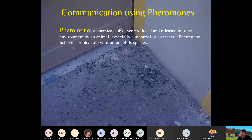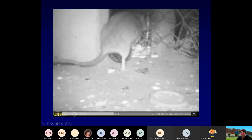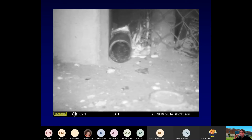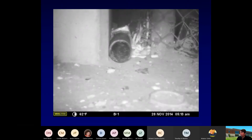Pheromone communication is very important, whether in mammals or in insects, and they're going to affect the behavior or physiology of their own species. Here's a fantastic video of a rat urinating. There are a lot of pheromones in that rat urine. What that animal is doing is very specific — it is leaving a signal for other members of its group, perhaps saying there's food here or don't visit this area.